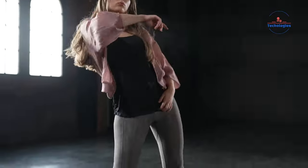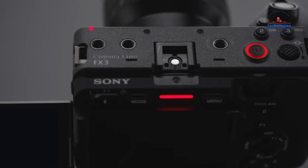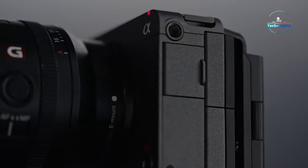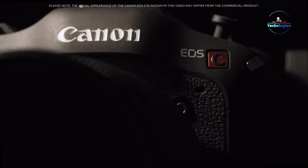Netflix has strict standards for visual quality in their partner projects. They closely monitor camera systems, including dynamic range and workflow requirements, and collaborate with creators and manufacturers to develop guidelines for approved models. In this video, we'll look at 7 affordable cinema cameras that meet Netflix's standards.